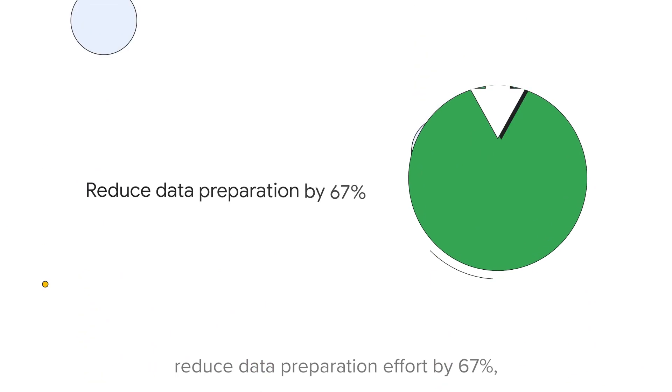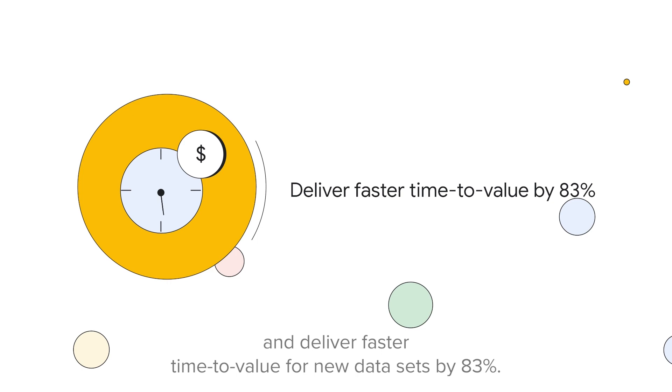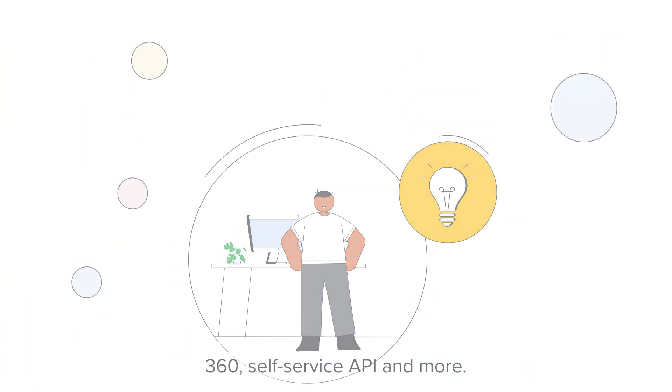reduce data preparation effort by 67%, and deliver faster time-to-value for new datasets by 83%. Simplify data access to enable customer 360, self-service BI, and more.